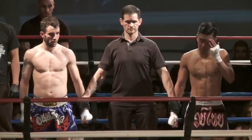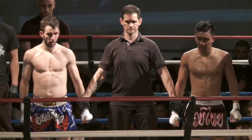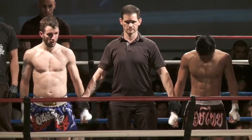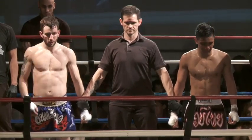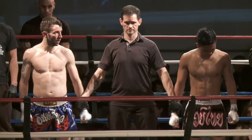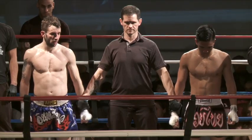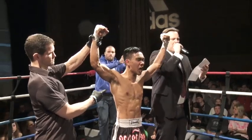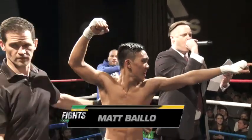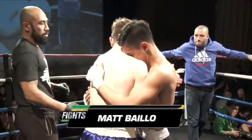Judge A sees this 27-29 in favor of the blue corner. Judge B sees this 29-27 in favor of the blue corner. And Judge C sees this 27-29 — winner by majority decision from Queens, New York: Matt.